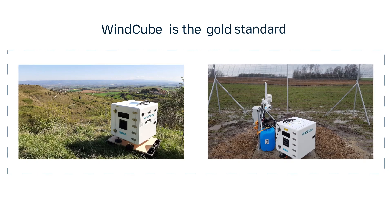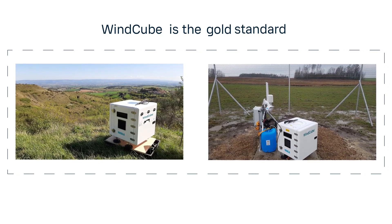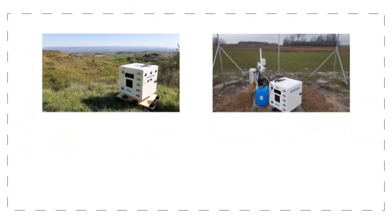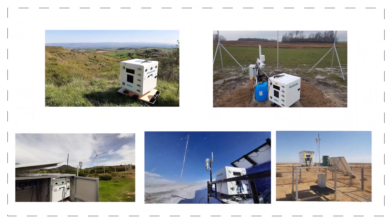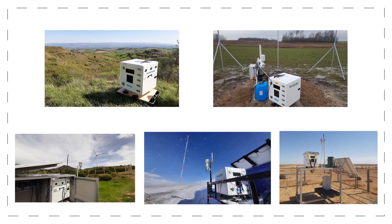WindCube is a gold standard for wind resource assessment and other wind measurement campaigns. With thousands of deployments worldwide, it is the most accurate, reliable and trusted wind profiler available.